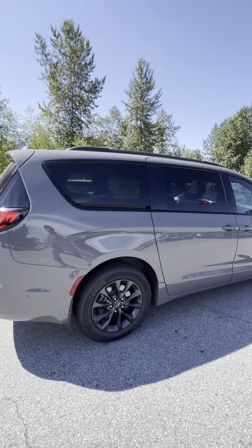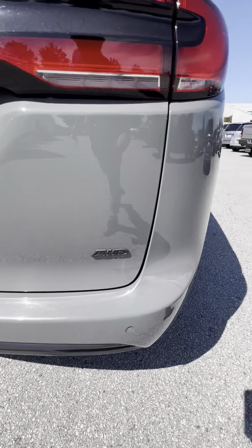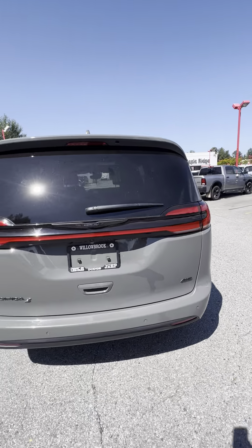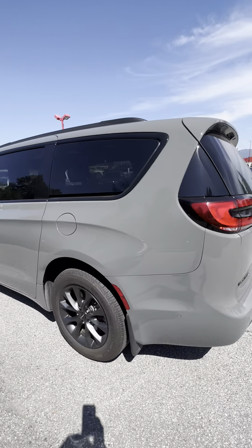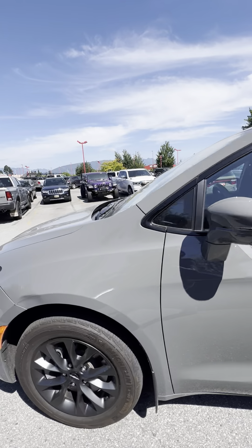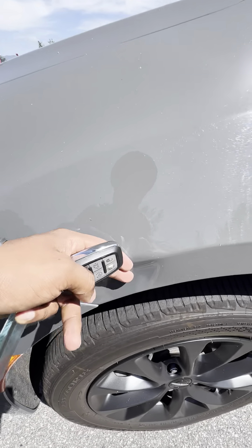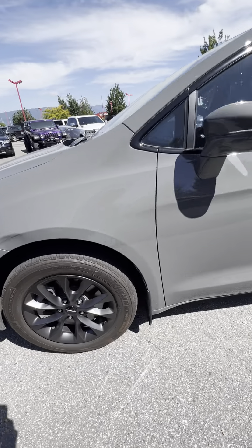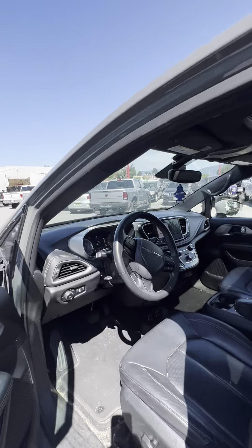Take a look — all-wheel drive, low kilometers on this one, only 22,000 right now. It's a seven-passenger. The only blemish on this one that I saw was this small ding. That's about it, nothing else. It's very clean. As you come inside the van...